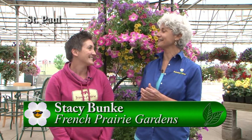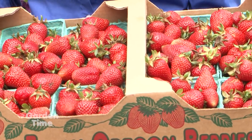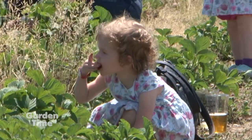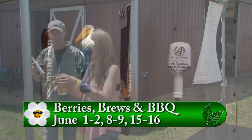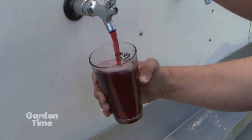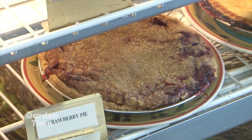I am at French Prairie Gardens with Stacy — this is the kickoff weekend for Berries, Brews, and Barbecue, now in their tenth year. This weekend is a great time to come pick strawberries; they're just starting and you can fill up a bucket, bring the family, take a tractor wagon ride out to the field, and do lots of fun activities. Of course, there's beer and cider available — over 20 different ciders and beers — and 13 different breweries and cideries participating this year. There's all different kinds of barbecue: a barbecue plate, pit chicken, and of course goodies from the bakery including strawberry shortcake.